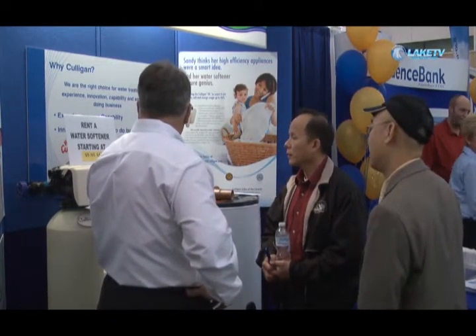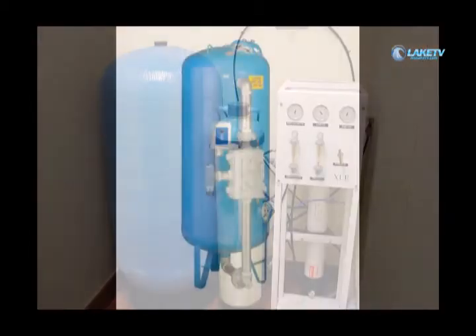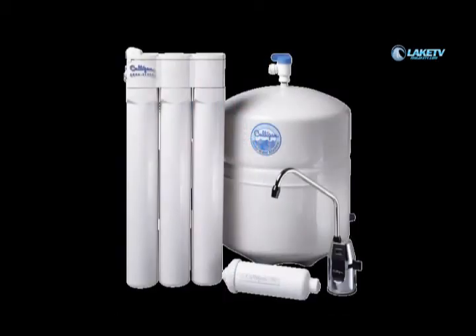Everything starts with a conversation and a phone call and then we actually come out to the business or your home. We check your water. We do a complete analysis so that we understand what's in the water, and quite frankly even if you're on city water it varies from home to home. We figure out what's in there and then we ask you questions on how you use water. If you have kids at home, they love to take showers and it uses a lot of water, and in those particular cases we size our equipment to meet those needs. Same thing as we do with commercial.